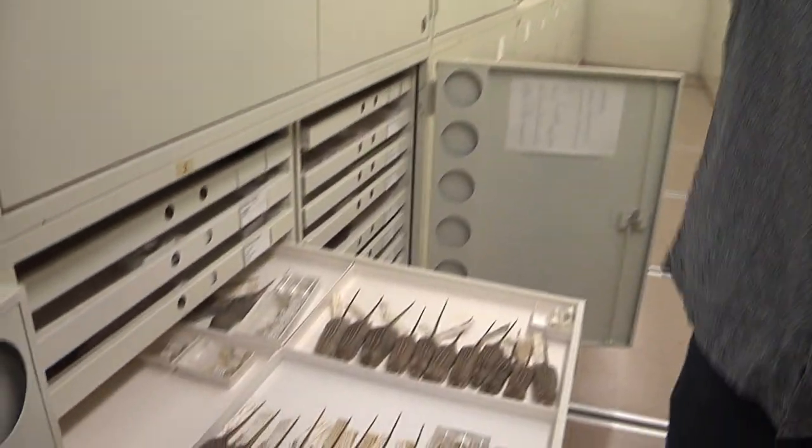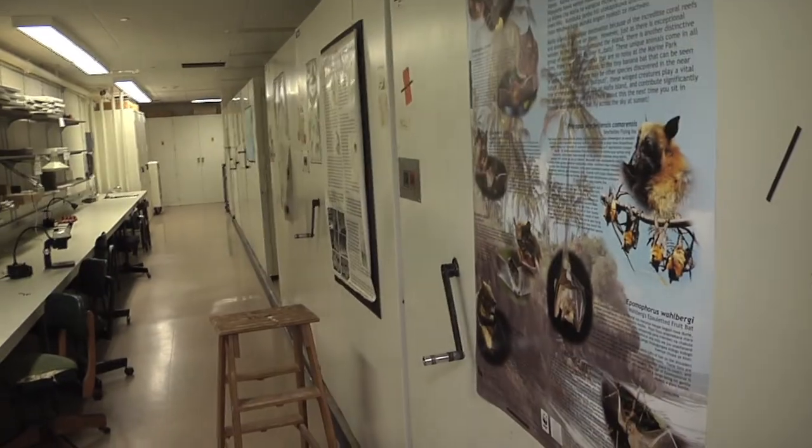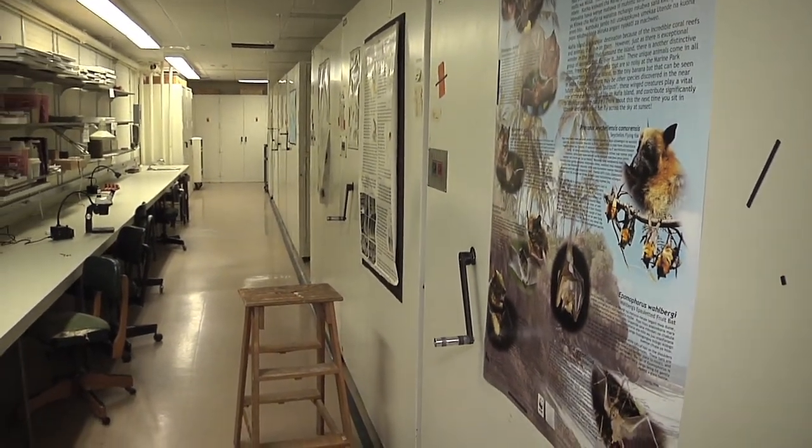which are a monophyletic group, are stored together. Whereas the new world mice and the mice that we have in the fields of Illinois are down the way. If you look down this hallway, you see all those cases. Every single case up on this floor is filled with rodents. It tells you two things: we have a lot of rodents, but it also tells you what the most diverse group of mammals is.